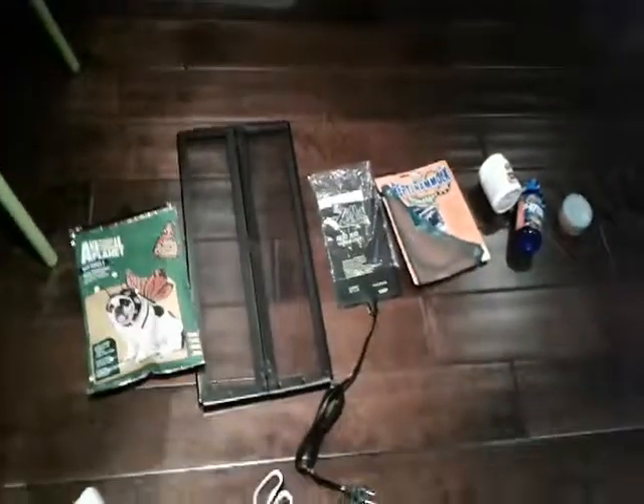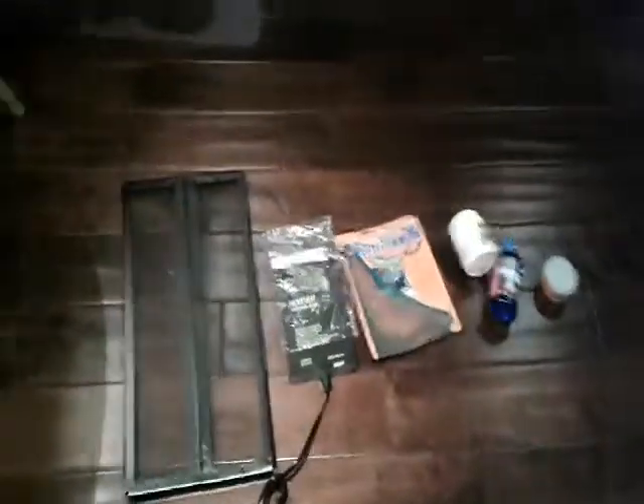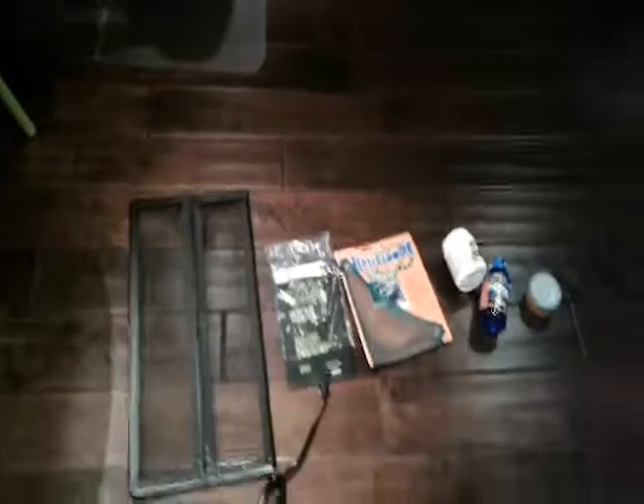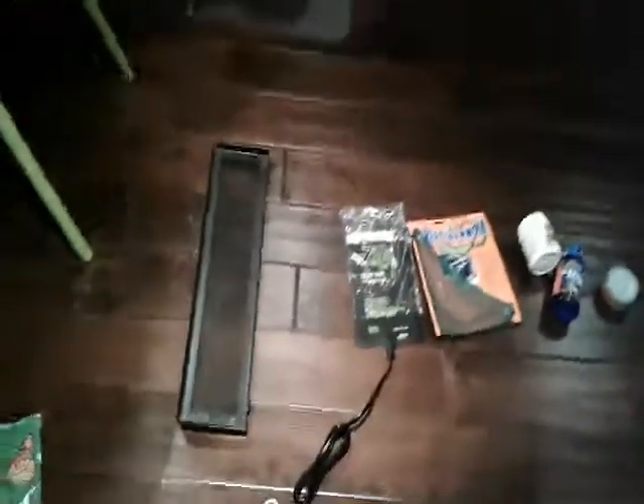I just want to say a few things. Leopard geckos are pretty cheap to keep. This haul is about $37, and this is mostly everything. It'll probably cost you about $60 to $70 to set up your cage. They're very easy to take care of, and they're also cheap animals, so you won't spend all your money on the animal itself. I'll do a video on that and the cage setup. Goodbye!